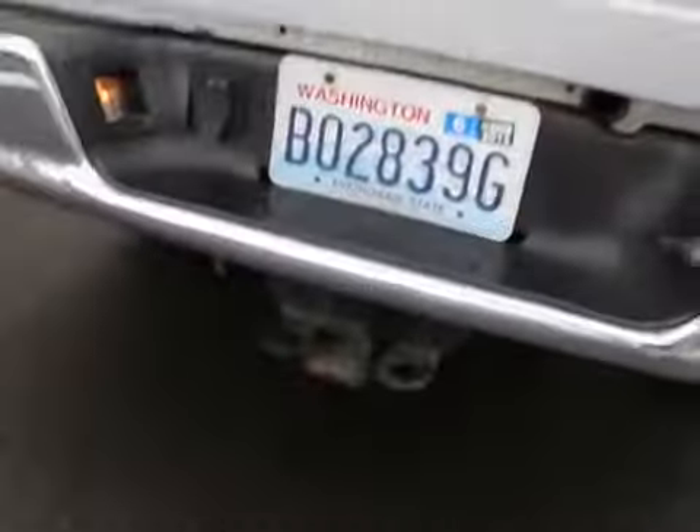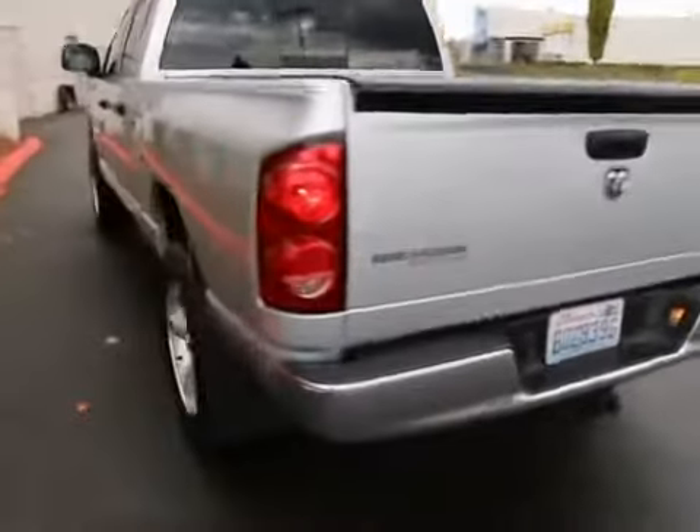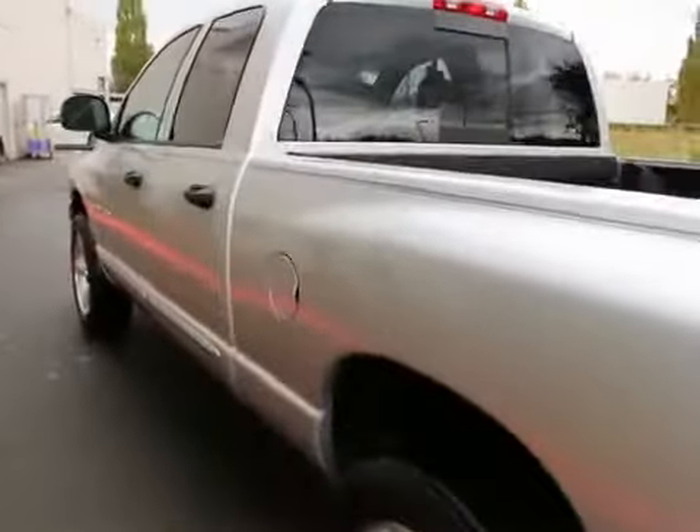It has a bed liner. As mentioned, it does have the tow receiver hitch on there. Very nice shape — if you're in the market for a Ram, this one is certainly worth a look.